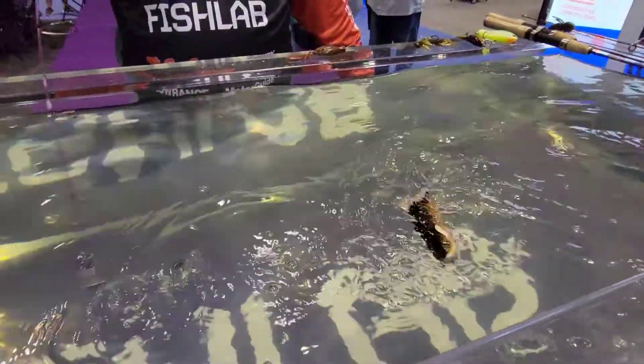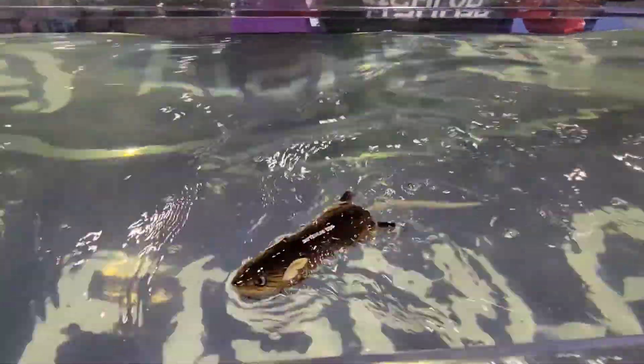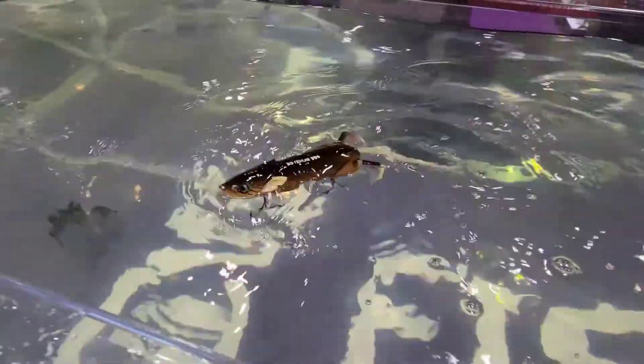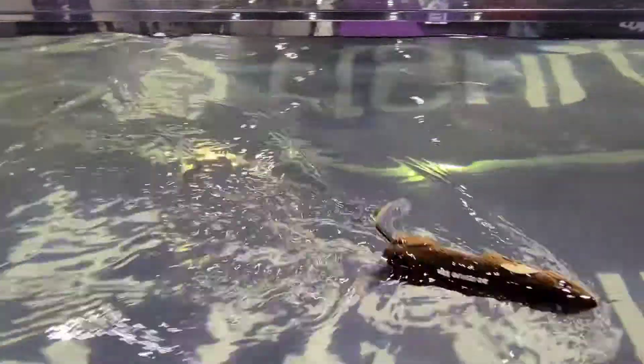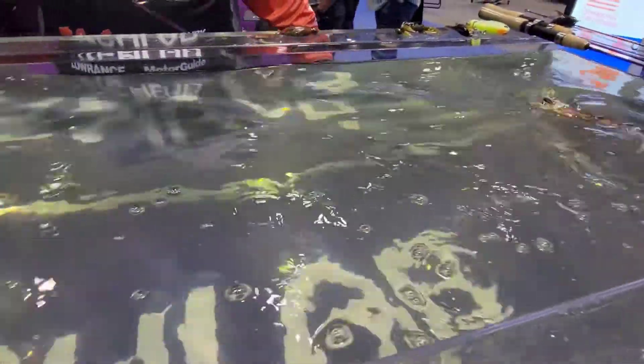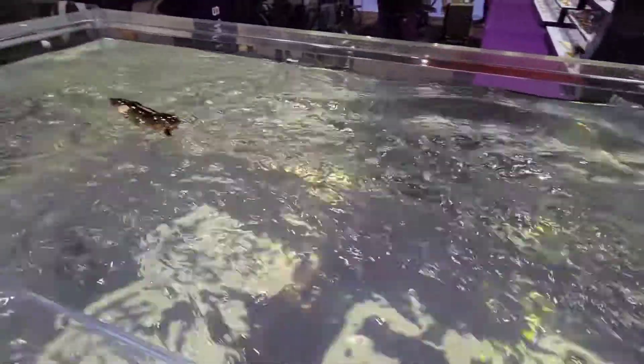And the cool thing is — and the other thing is this thing, the chug. Watch this.